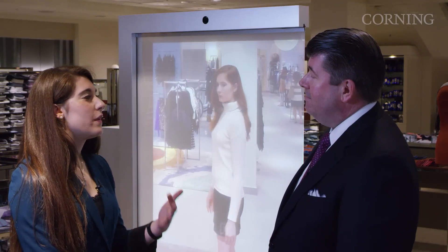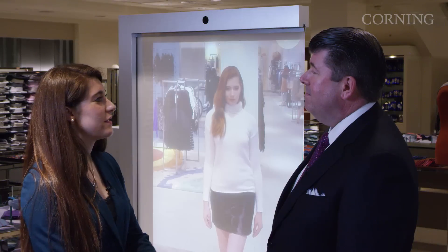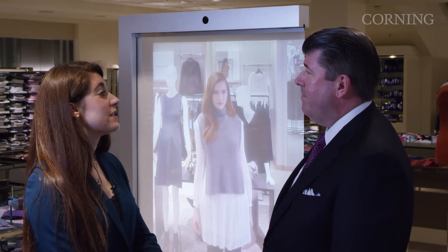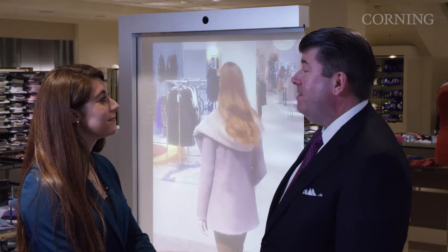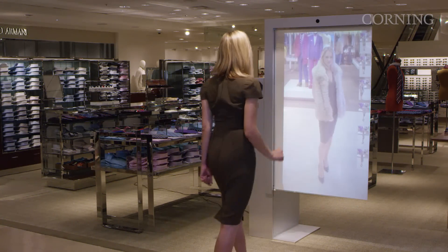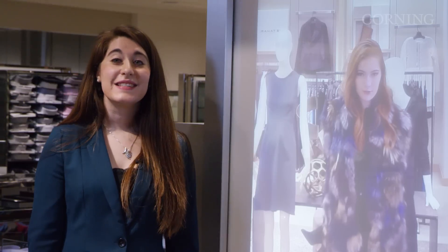Neiman Marcus is always introducing innovative and digital technologies throughout all of its stores. How do you think Neiman Marcus plays a role in introducing digital applications into retail spaces? Customer experience is always at the heart of what we want to do. We don't want to introduce technology just for the sake of introducing technology — we want to make sure we're enhancing that experience.